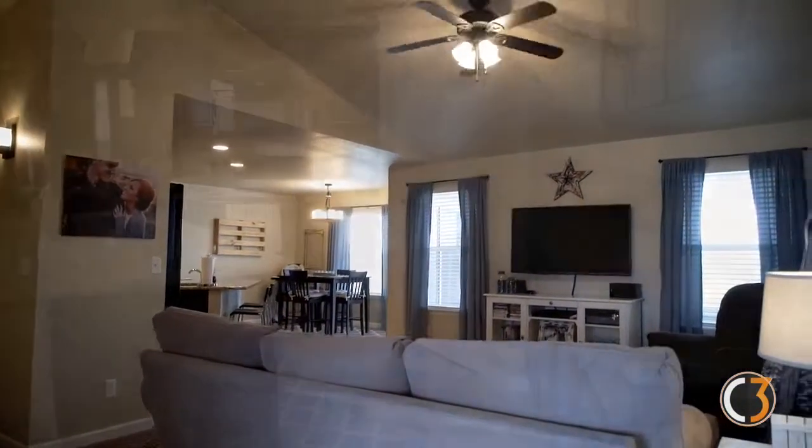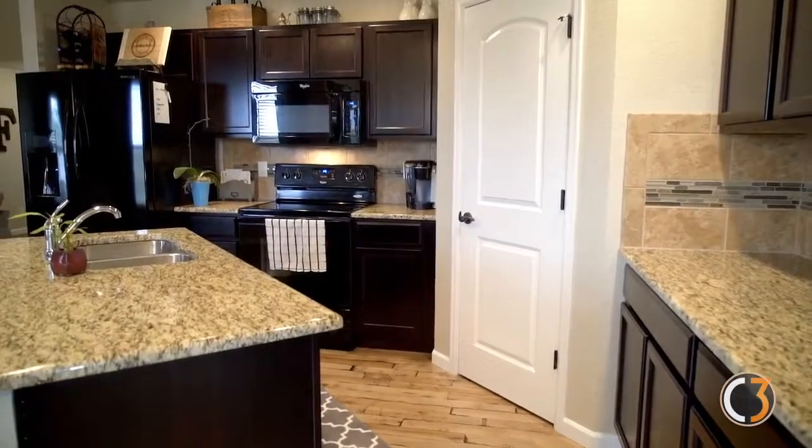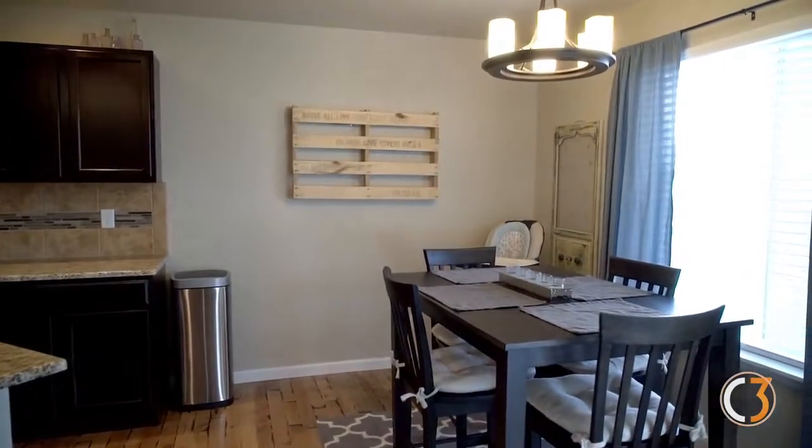One of the most beautiful and amazing features in this home is the kitchen — granite countertops, custom cabinets, and beautiful hardwood floors. There's an eat-in kitchen as well as a separate dining nook.